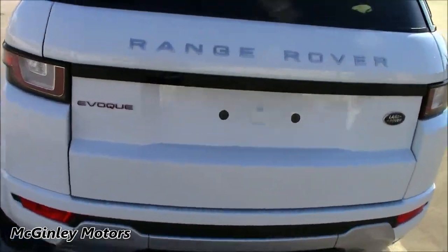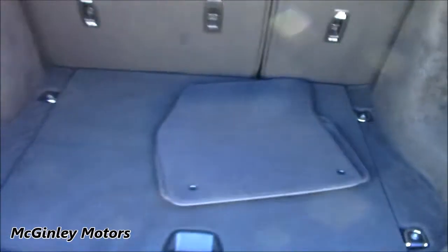Coming around to the rear, you can see that the Evoque has a very large boot. And underneath the boot floor, we also have a temporary spare wheel.